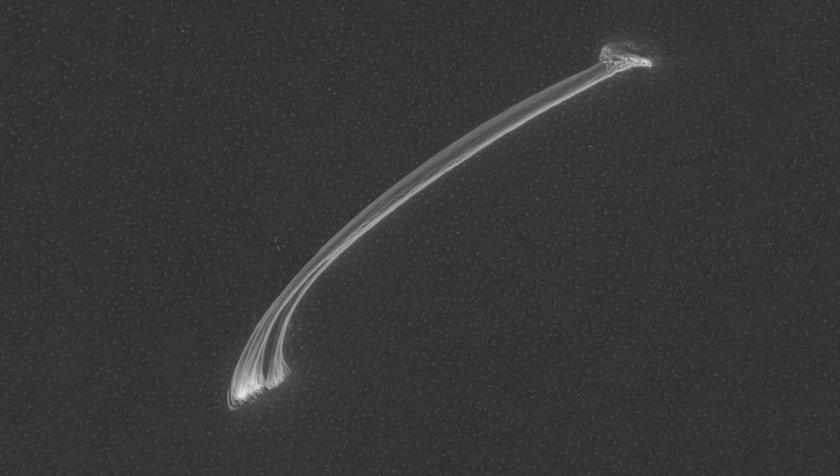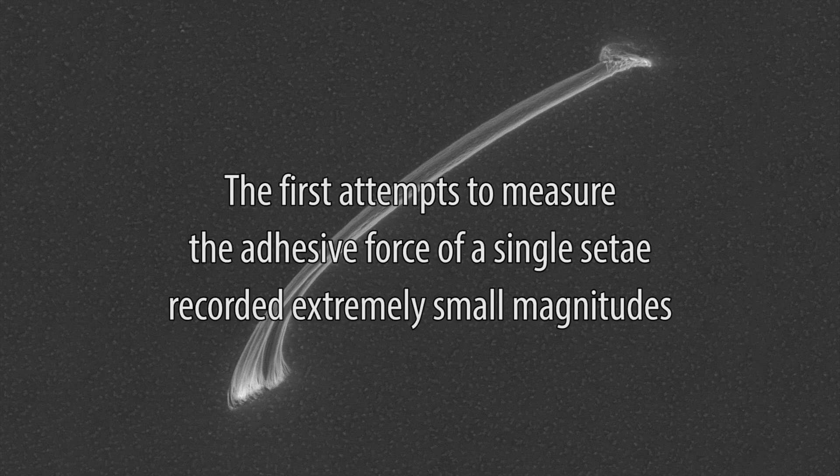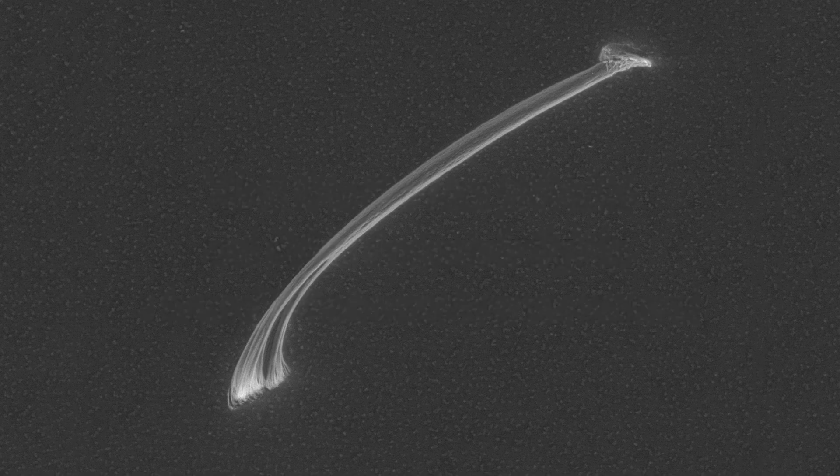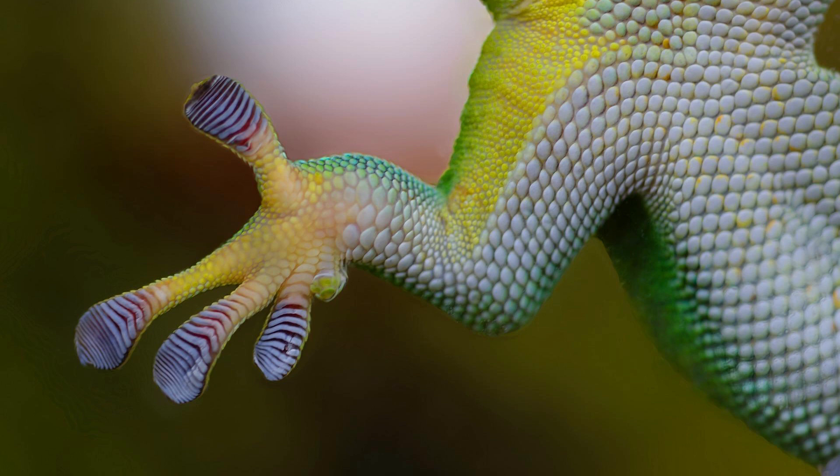Several additional conclusions about gecko setae arose from Keller's research. Since van der Waals forces determined adhesion, it was possible to calculate the adhesive force of a single setae on a polarizable surface. The first attempts to measure the adhesive force of a single setae recorded extremely small magnitudes, but when the setae were preloaded and slightly shifted downwards, an adhesive force of 200 micronewtons was achieved. Scaling up from a single setae, a Tokay gecko could theoretically produce 1.3 thousand newtons of shear force, tens of times more than enough to support its own body weight.